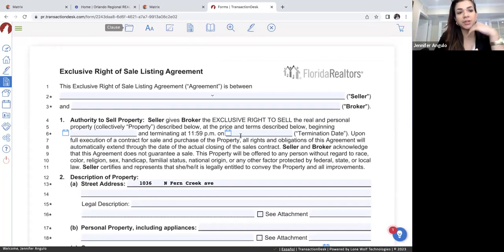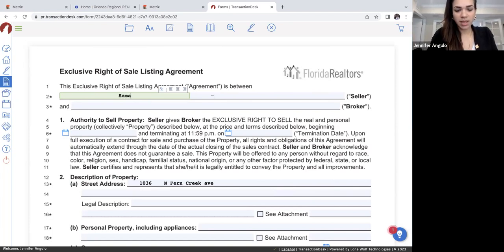Basically, this is just an agreement between Lifestyle and the client — the client is authorizing you and the brokerage to market and sell the specific property. I just sold a house yesterday, so I'll use that information as if I'm listing it. So, seller — for example, I am the listing agent and her name is Samantha Galloway. She owns a single-family home here in Orlando, Florida. We discussed over the phone that she's thinking of selling, talked about the numbers, she wants to move forward. So I'm sending her the contract, but first I got to fill it out.